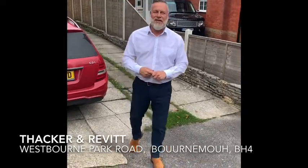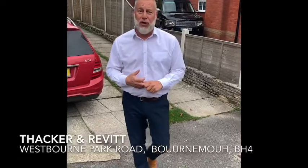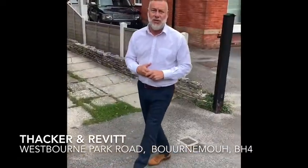Hi guys, it's Terry from Flackhorn Revit. Today we are in Westbourne Park Road, very close to Westbourne High Street, which is great.